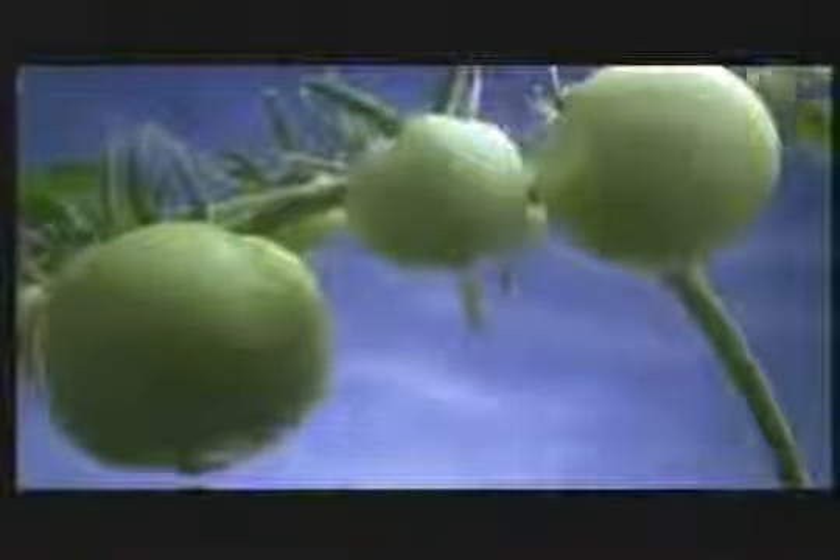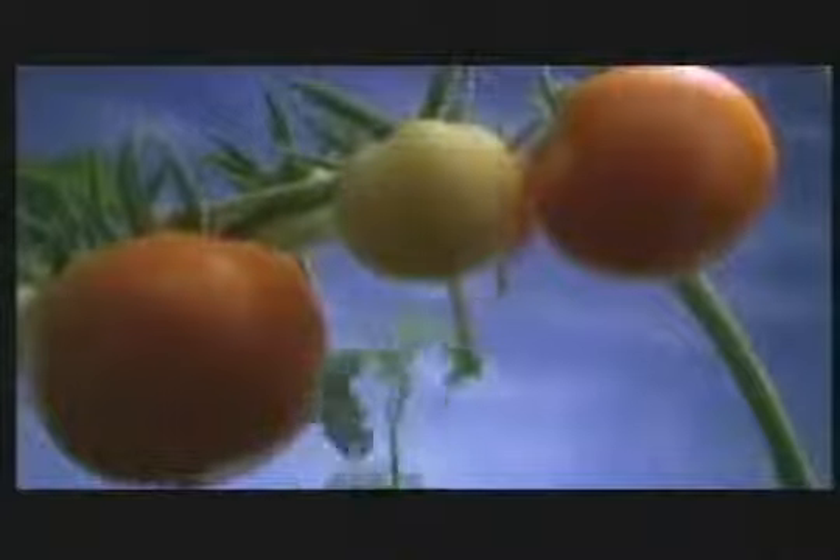People have heard they're taking a flounder gene and putting it in a tomato so the tomato can last in cold temperatures. But people ask: how does that flounder gene get into that tomato? What really happens is the only way you can do it is to invade the cell of the tomato and deposit the flounder gene. What's good at invading cells? Bacteria and viruses.